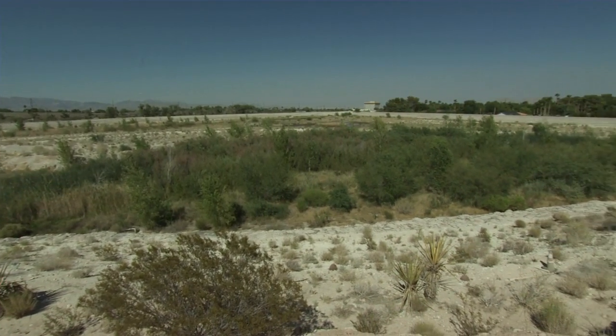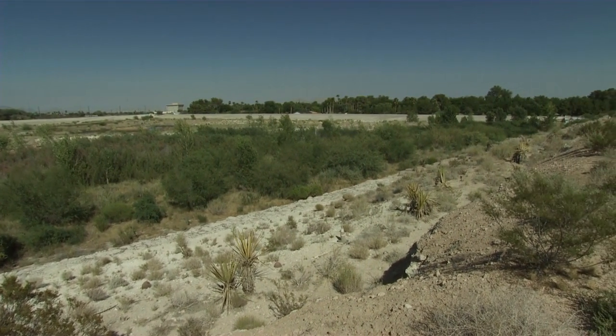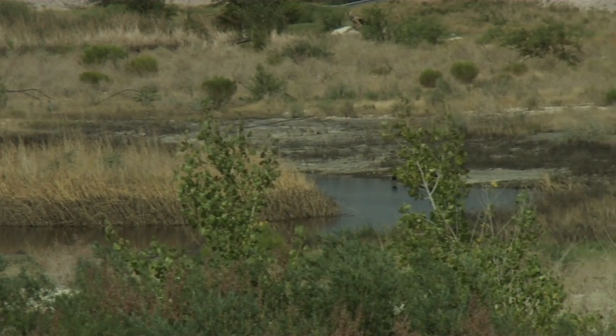There was a 22-acre flood detention basin that, in the master planning process, everybody said: why not use this as a potential for demonstration of what a native spring and wetlands would look like? Let's make it a demonstration facility.